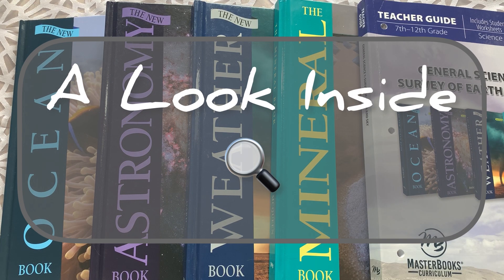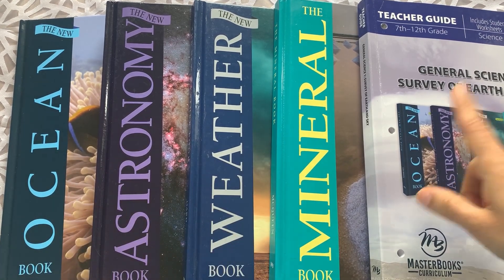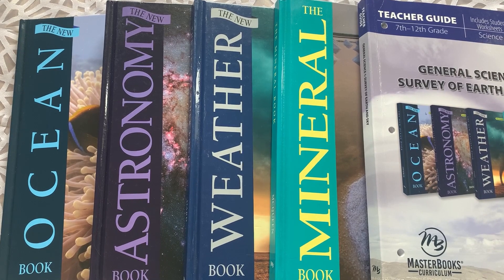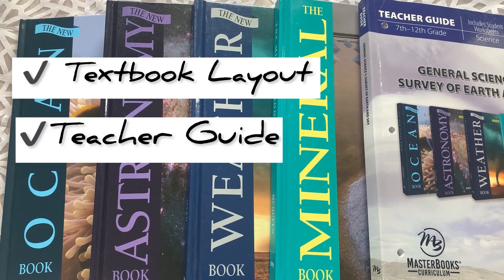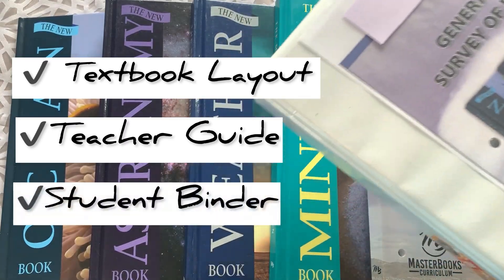This course is made up of four textbooks: the ocean book, the astronomy book, the weather book, and the mineral book, and also a teacher guide. In addition, we also decided to use a ring binder as well. What I'm going to do is show you a look inside the layout of the textbooks, and then I'll show you a look inside the teacher guide to see how it all ties together. And then lastly, we'll take a look at the student binder as well.